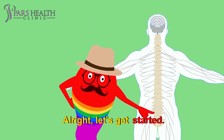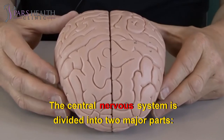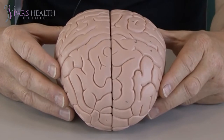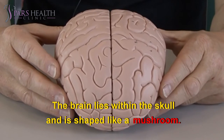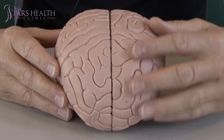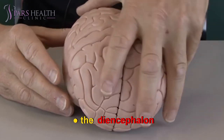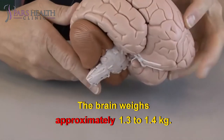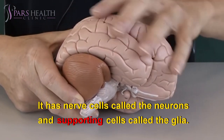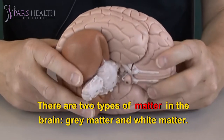The central nervous system is divided into two major parts: the brain and the spinal cord. The brain lies within the skull and is shaped like a mushroom. The brain consists of four principal parts: the brain stem, the cerebrum, the cerebellum, and the diencephalon. The brain weighs approximately 1.3 to 1.4 kilograms. It has nerve cells called neurons and supporting cells called glia. There are two types of matter in the brain: gray matter and white matter.